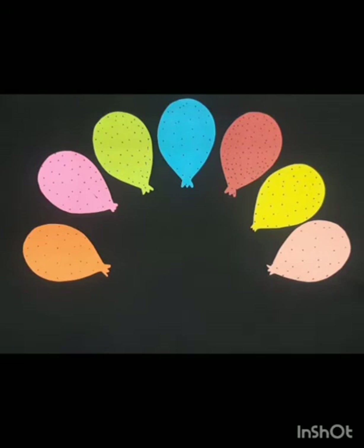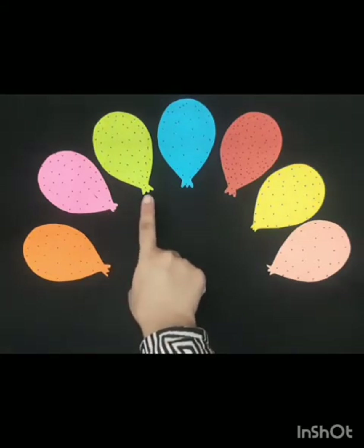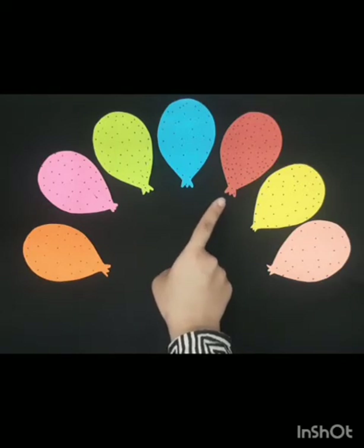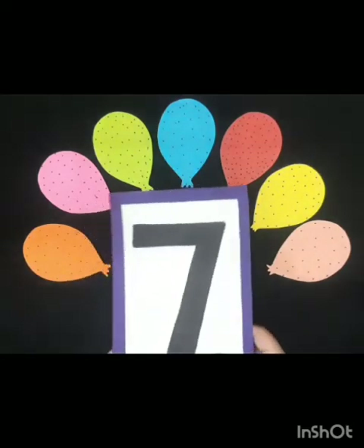Let's count the balloons: one, two, three, four, five, six, and seven. Seven balloons!